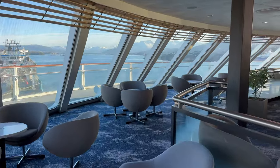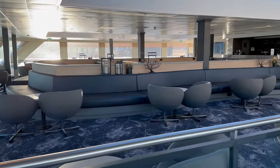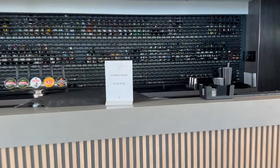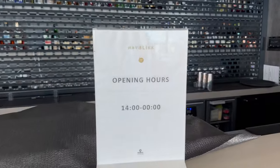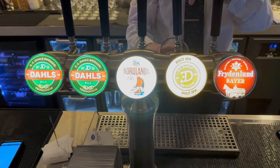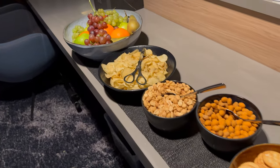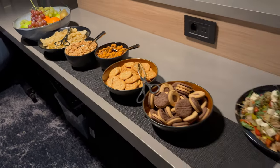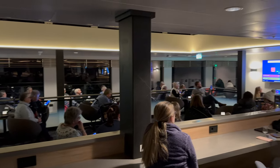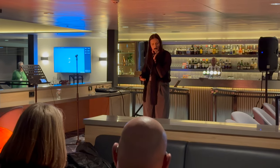I filmed most of this video during a long port call in Ålesund when the ship was almost empty, but when we were sailing this was the busiest lounge, especially after 2pm when the bar was open. Wines, beers, spirits, coffees, soft drinks and cocktails are all available here. In the afternoon, Havbleek also hosts a small snack lounge for passengers with the Havilla Gold package. In the evenings, the occasional event took place here, including a trivia contest and a live performance from one of the crew.